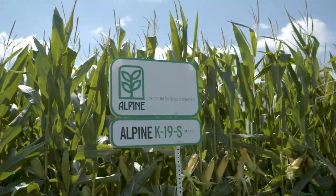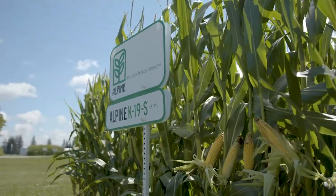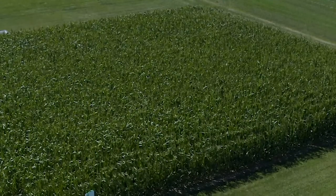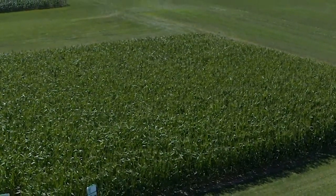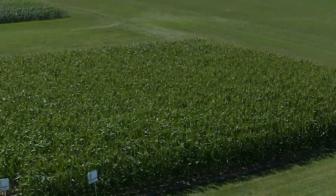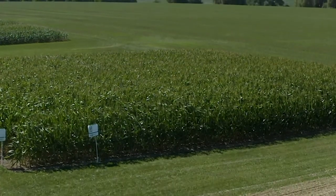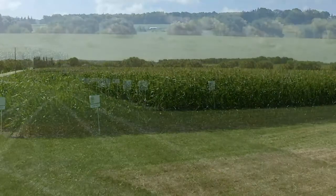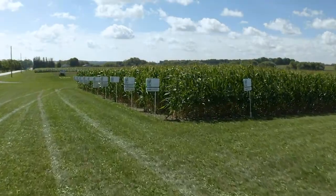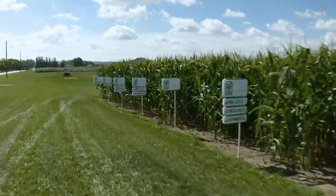The other unique feature is our K-Tech potassium, and we're finding it moves the bar up on potassium nutrition. It's the most available form of potassium you can get in a leaf foliar. It's a small molecule size and stays on the leaf very well. With Alpine K19S, the side dress product, it also features K-Tech potassium. When K-Tech is used in a soil application, it's extremely soluble, getting into solution for plant roots to uptake, and it feeds the soil micro-rhizae, which are key in getting phosphates into the roots.